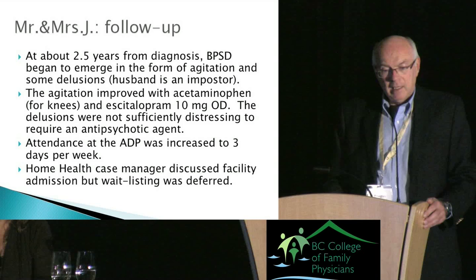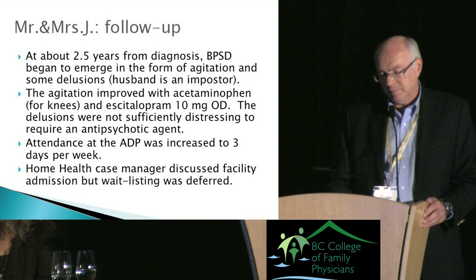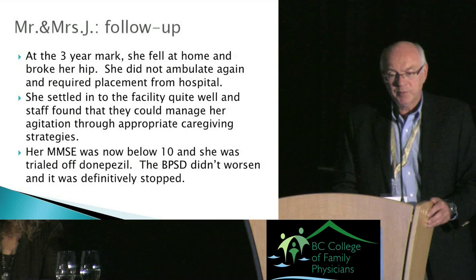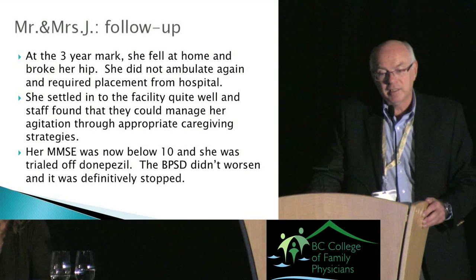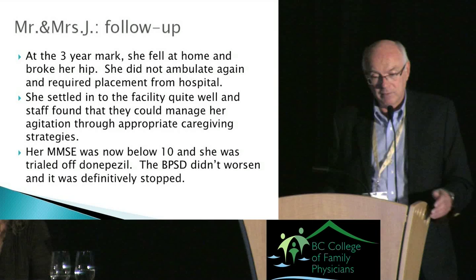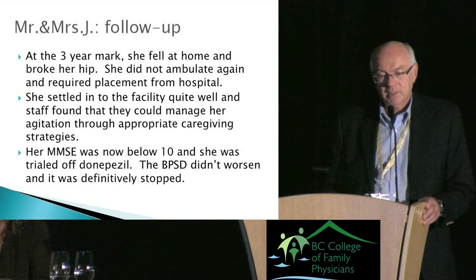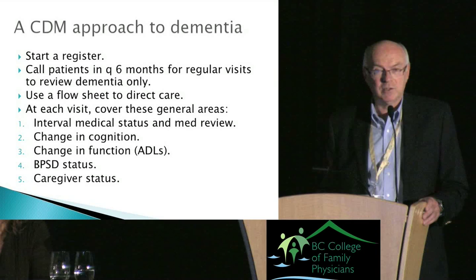Adult day program attendance was increased to three days per week as caregiver stress mounted. The home health case manager discussed facility placement with Mr. J but he declined. At the three-year mark she fell at home and broke her hip, did not ambulate again, and required placement from hospital. She settled into the facility well. Her MMSE was now below 10 — the level at which special authority for the cholinesterase inhibitor could no longer be obtained — and she was trialed off donepezil. The BPSD didn't worsen and it was definitively stopped.